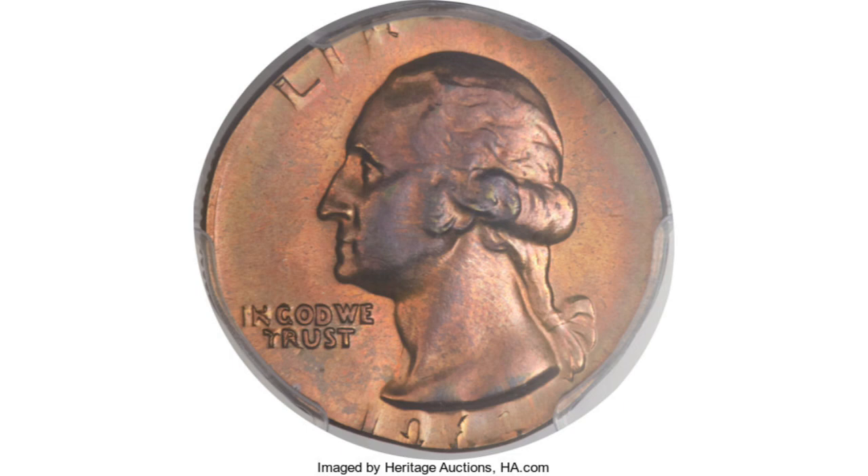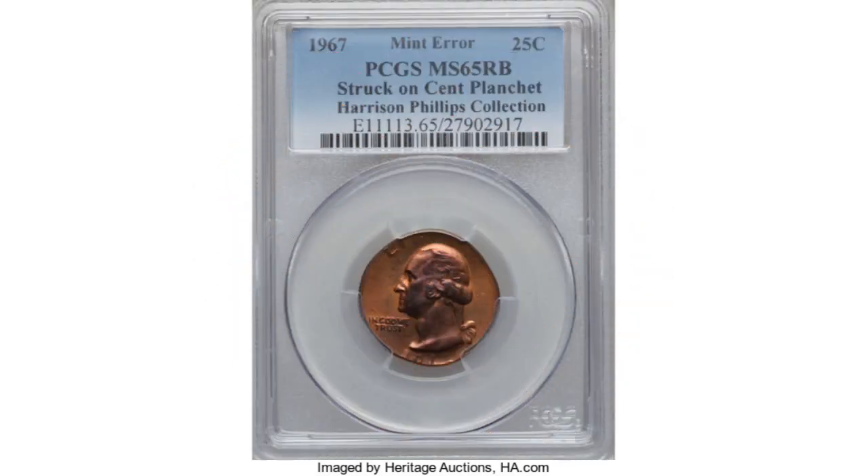This error quarter that you see in the picture was found in someone's change. It received an MS-65 grade — not a high grade, but a grade that you can easily find in your change — and it sold at Heritage Auctions for $2,200, which is not a bad profit for a 25-cent coin you found in your pocket. So always check your change. You truly might have a treasure in your pocket.